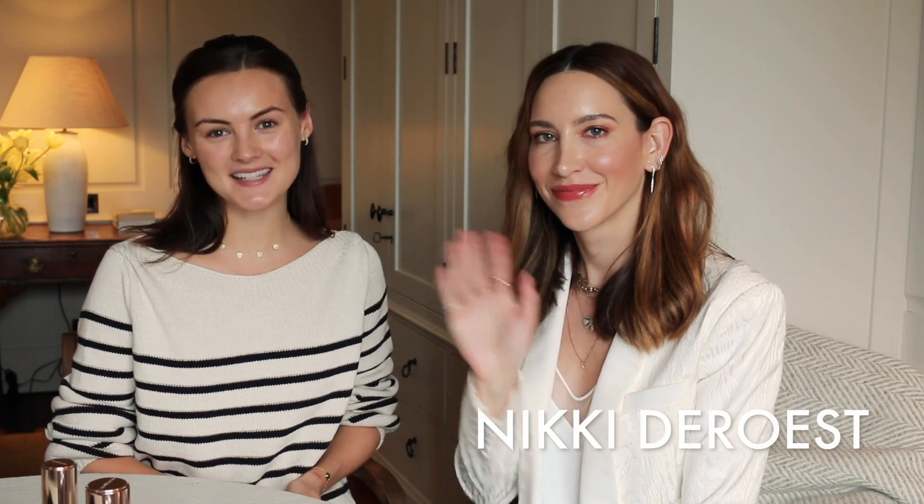Hi everyone, welcome back to another Smart Chats video. Today I'm joined by Nikki DeRoost who is the global makeup artist at Bare Minerals. We're going to be doing a makeup look while chatting all things natural beauty.